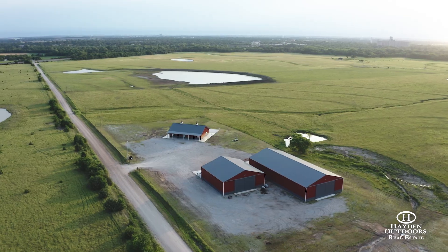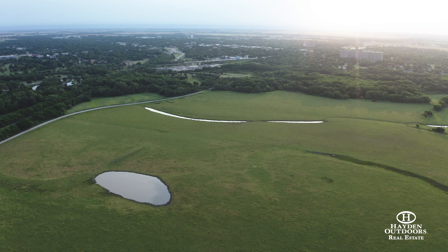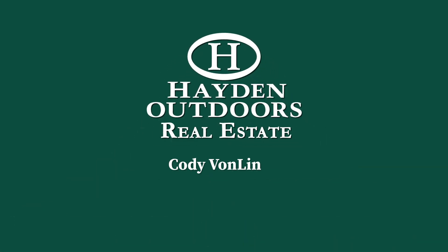Turnkey ranches like this one are rare and hard to come by. If you have any questions or would like to schedule a showing of this beautiful property, please contact Cody Von Lentl today.